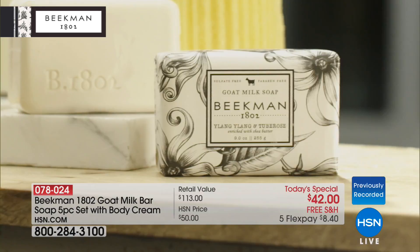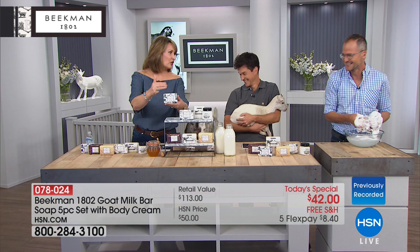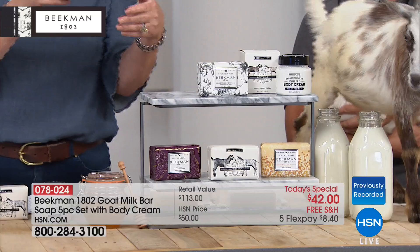But here's what you're going to get today, and if you're already familiar, you know this value. You are getting these huge nine-ounce bars. This is your iconic cornerstone product in the Beekman 1802. That's fabulous! So Tito is not shy.